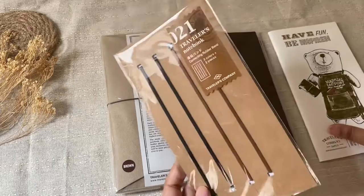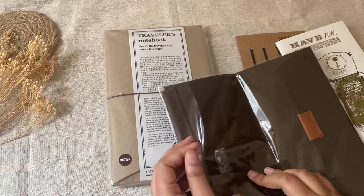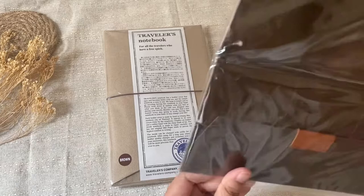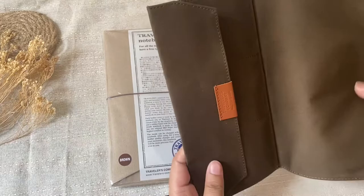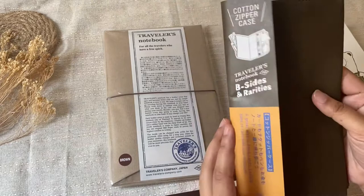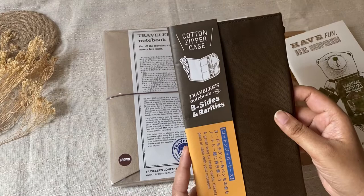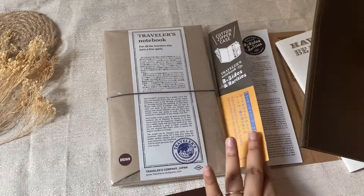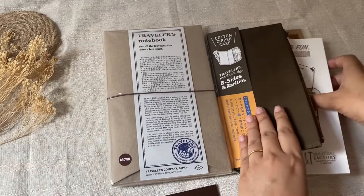I use my passport size as a wallet and I like to keep a lot of things in there, so I thought I should pick up the zipper case for the regular size too — you can keep your cards, use it as a wallet, and keep extra stickers. If you don't know what the B-Sides and Rarities collection is, I have a haul on my channel — I'll link it below. It's a limited edition collection from Traveler's Company with interesting inserts and accessories. Now let's open the actual notebook!